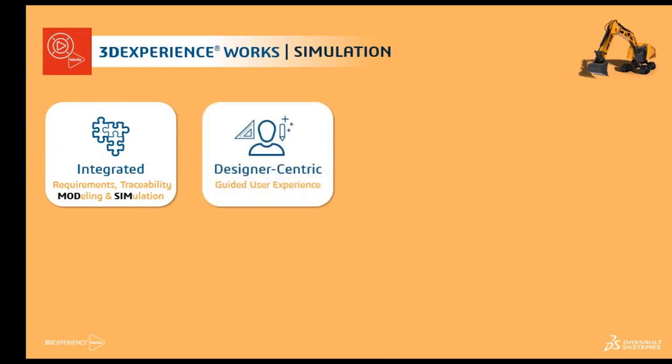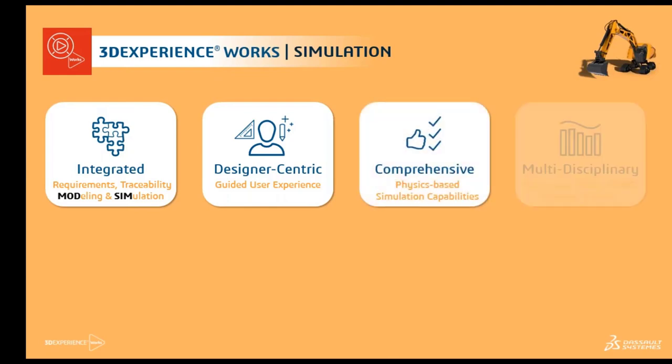The 3D Experience portfolio is built so that even a new user accessing it will be able to get up and running in a very short span of time. It's a designer-centric tool with a guided user experience, featuring a built-in assistant panel that guides you in each and every step — what's to be done, what not to be done, what process you've completed, what parameters you've set up, and what is pending. This allows you to quickly set up and run simulations. It also contains multiple multi-disciplinary comprehensive simulations covering structural, CFD, electromagnetic compliance, EMC/EMI, multi-body dynamics, and plastics injection molding.